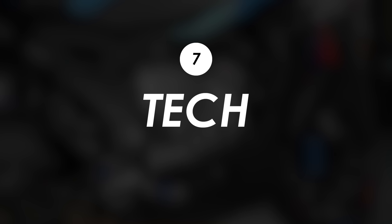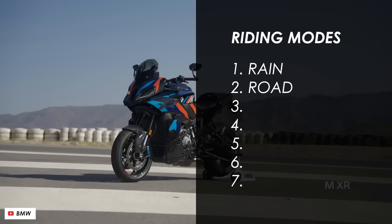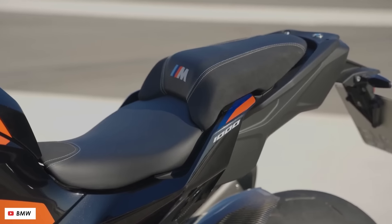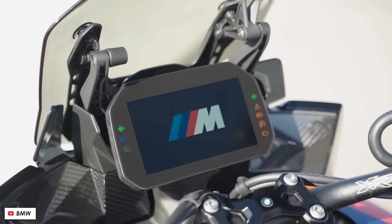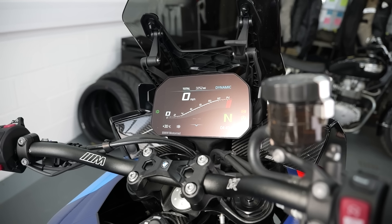On the tech front there really is everything you could ever need, and a little bit more. You've got seven riding modes: Rain, Road, Dynamic, Race, and Race Pro 1, 2, and 3. Within those you've got cornering traction control, cornering ABS, a quickshifter, launch control, a pit lane limiter, and more — so you really ought to be able to get it dialed exactly to your preferences and abilities.